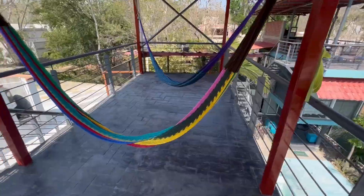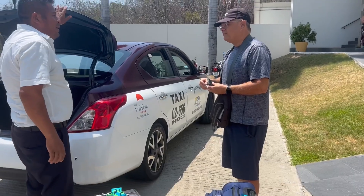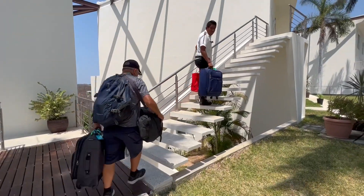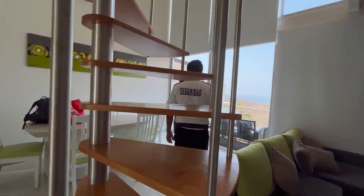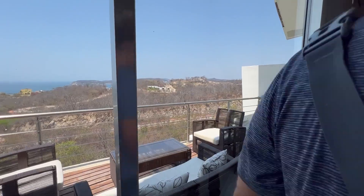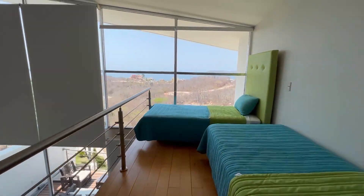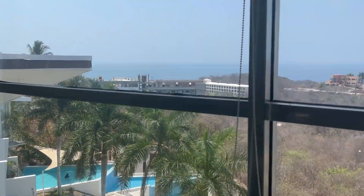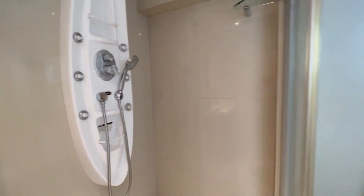We stayed only one night there and then we came over to our new Airbnb for two days, which is an incredible place — the fanciest we've been since we left. We're feeling pretty spoiled. There are a few rickety things about it though. It's got this spiral staircase that is totally sketch — very wobbly at the top. It feels like you're going to completely detach from the second floor.